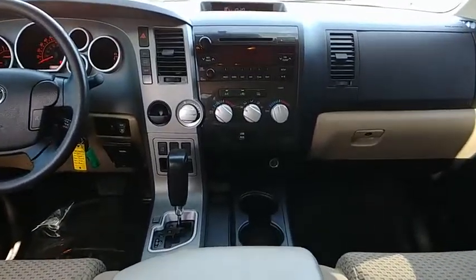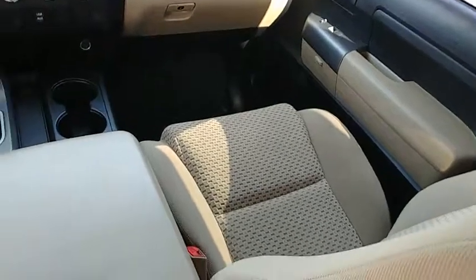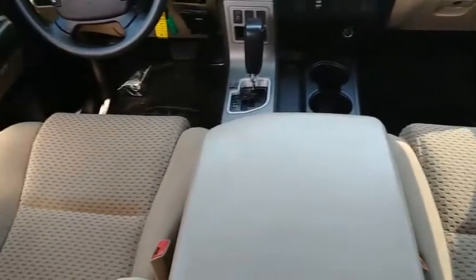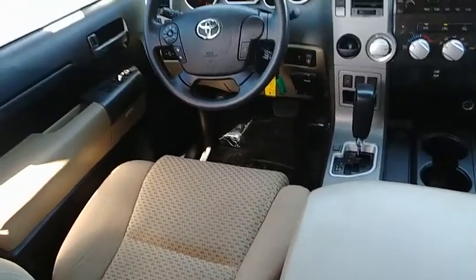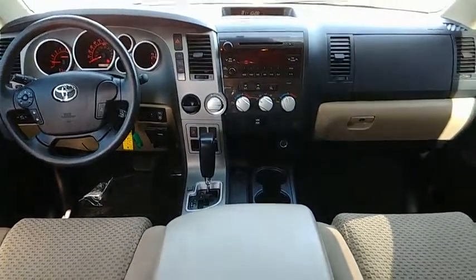Traction control, stability control, cruise control, AM FM stereo with CD player, child proof rear door locks, power brakes, remote keyless entry, daytime running lamps, scuffing plates, chrome rear bumper.